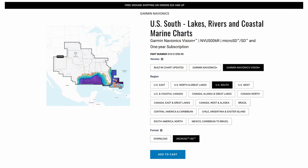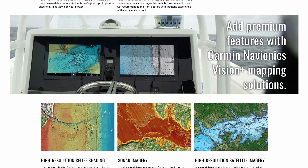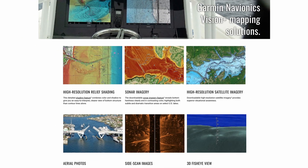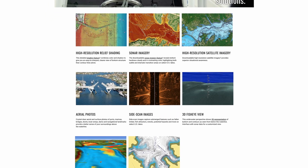What really blew my mind was when I was researching what I would gain by upgrading to Garmin Navionics Vision Plus. With this upgrade, I still have the benefits of daily updates while gaining features like high-resolution relief shading, sonar imagery, dynamic lake level, high-res satellite imagery, and more.